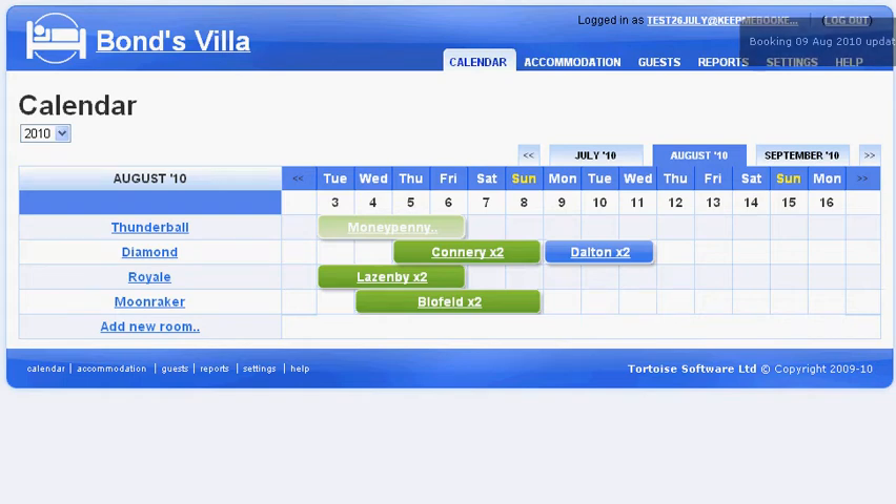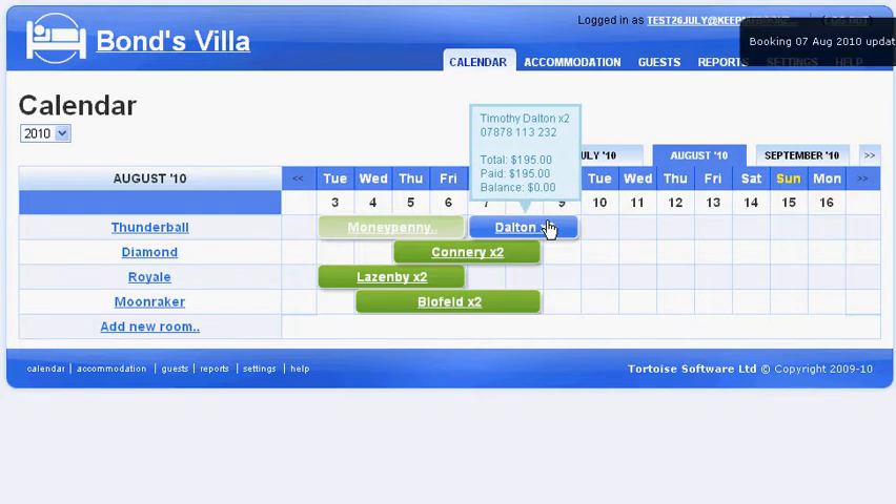If you're thinking of implementing online bookings on your own guesthouse or bed and breakfast website, here are three important things you need to consider.